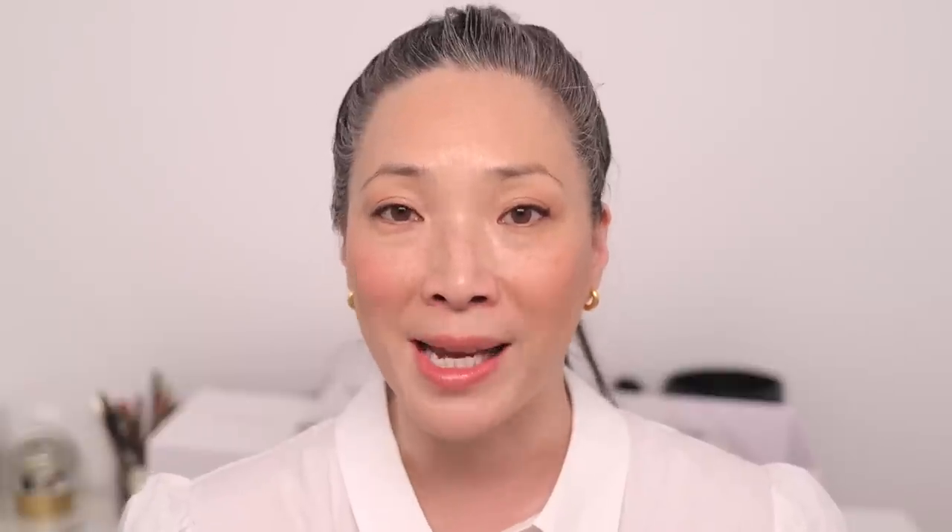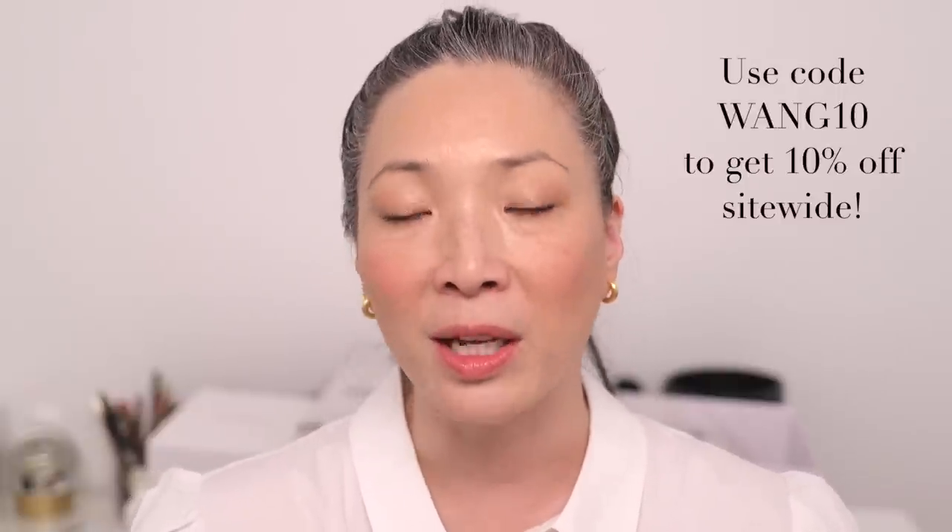These are the two newest products from Necessaire and again they're part of the Daily Treatment, which also includes the Body Lotion and the Body Serum. It's valued at $165, but the Daily Treatment set is actually $120, which is a fantastic savings. I also have a coupon code for you — WANG10 — which will give you 10% off site-wide. A big thank you to Necessaire for sending me their new products.